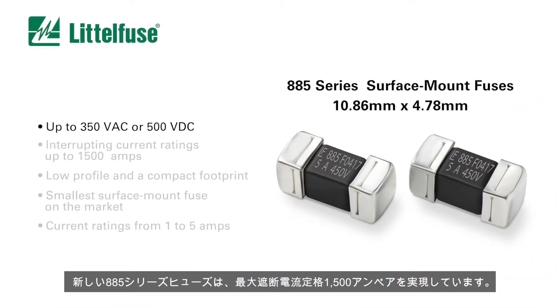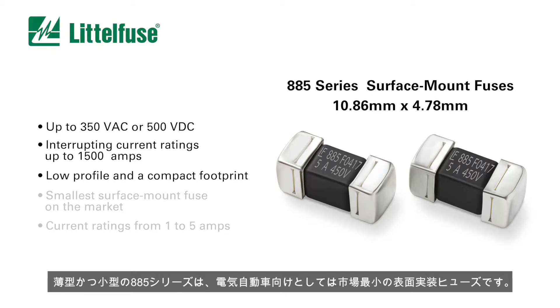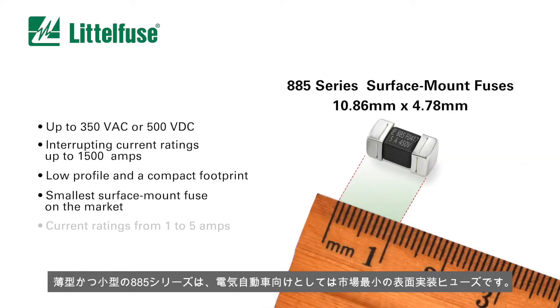The new 885 series fuses offer circuit designers interrupting current ratings up to 1500 amps. With a low profile and a compact footprint, the 885 series is the smallest surface mount fuse on the market for these applications. They're ideal for situations where circuit board space is limited and legacy through-hole fuses are unsuitable.